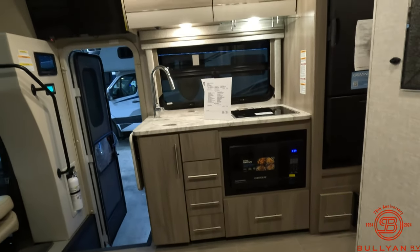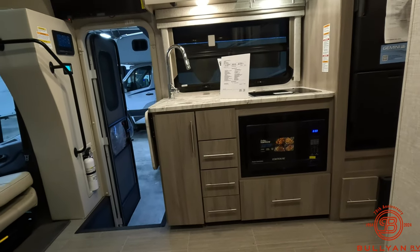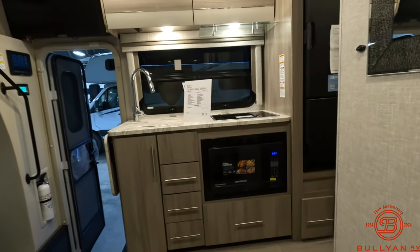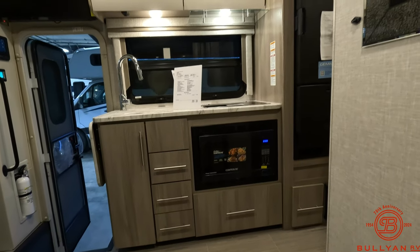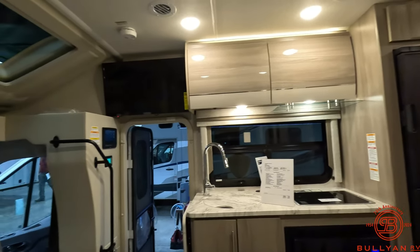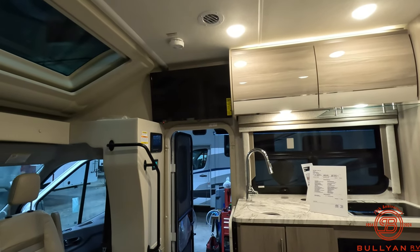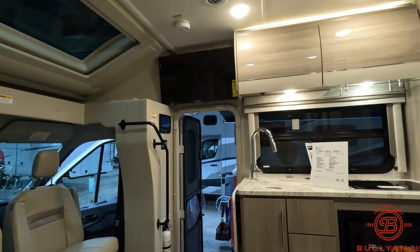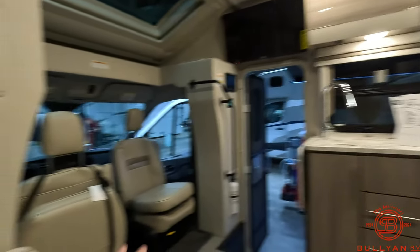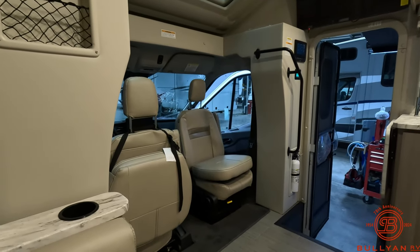You have the ability to set up a table right down here and the table bases are in the floor. Great little kitchen area: deep stainless steel sink, two-burner cooktop, contour convection microwave. Additional storage. TV right above the door, so you can be sitting down kicking back watching TV from the sofa section or from the captain's chairs when they are swiveled.